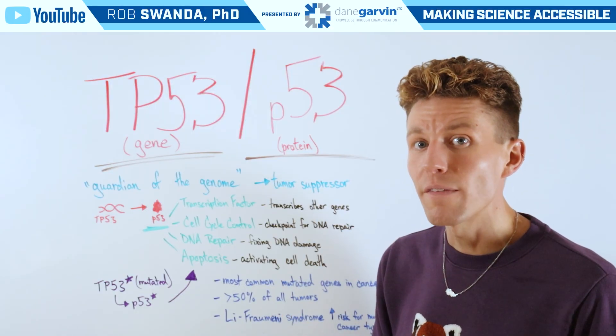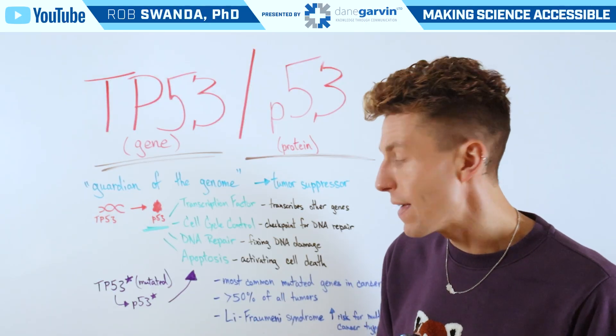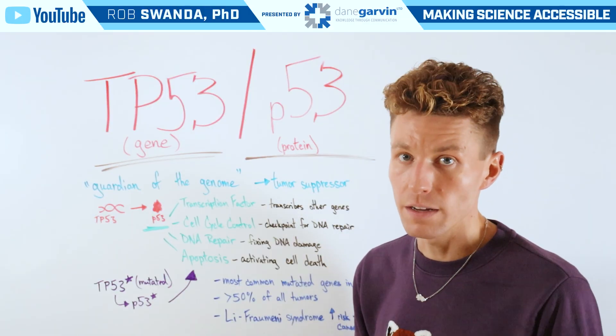An individual can also have a mutated form of the TP53 gene inherited, and that's known as Li-Fraumeni syndrome. This increases the risk of all different types of cancers for that individual.